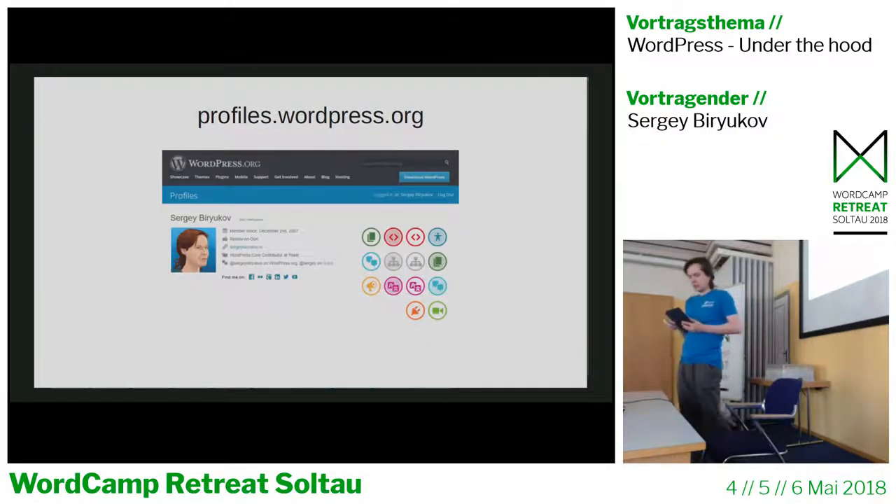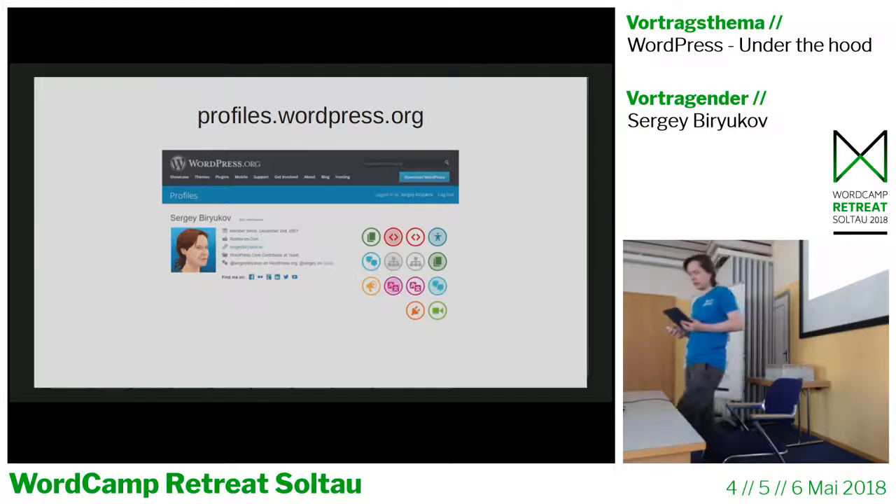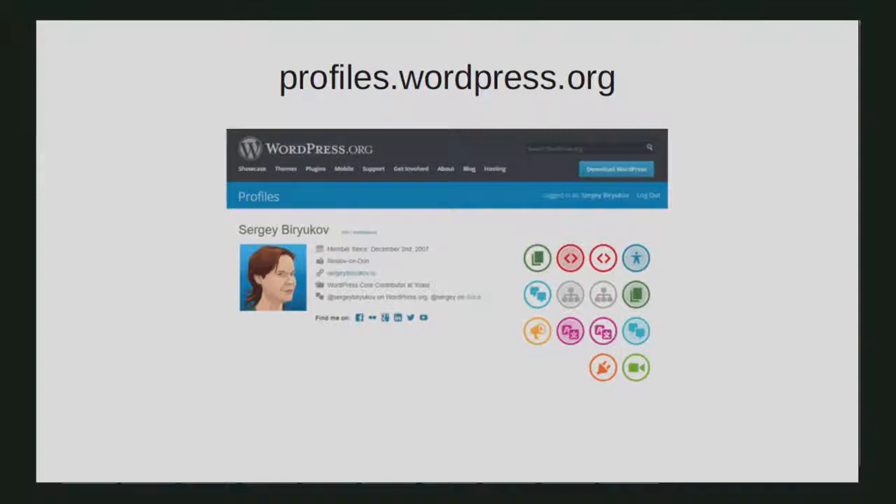Profiles.wordpress.org is a website where each WordPress.org user has a profile showing their current activity and contributions. For plugin and theme authors, it shows their list of plugins or themes. For every user, it shows their list of favorite plugins. There are also track contributions like core commits, plugin commits, track tickets, and support forum threads. You can also use this site to edit your WordPress.org profile. If you participate in WordPress support forums, you'll notice that your forums profile is separate from the WordPress.org profile, but the long-term plan is to combine them into one profile for everyone.